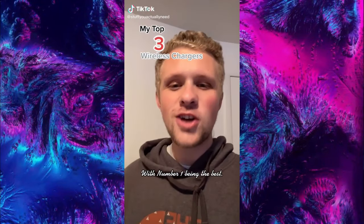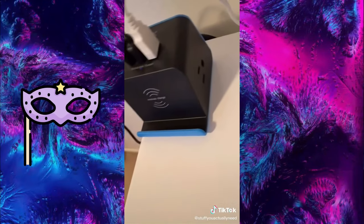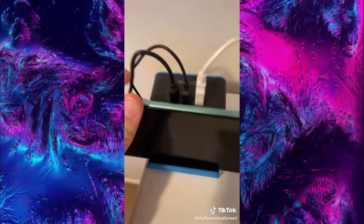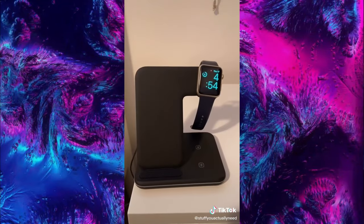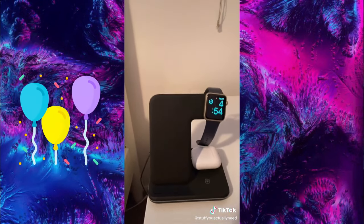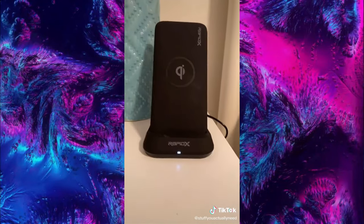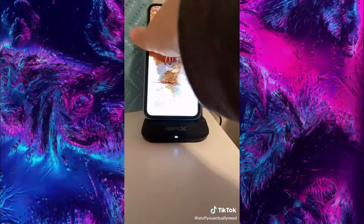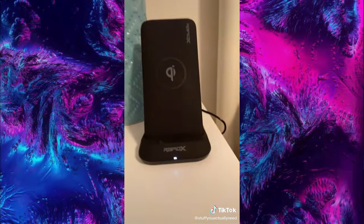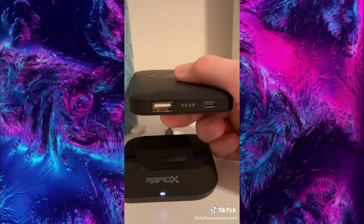My top three wireless chargers, with number one being the best: number three is my wireless charging surge protector with two extra outlets, three extra USBs on top, and a wireless charger in the front. Number two is my bedstand wireless charger that charges your watch, headphones, and phone all at once, plus has a little nightlight. Number one is my wireless charging power bank that charges up while charging your phone, then you can disconnect the top piece and take it anywhere to keep your phone charged.